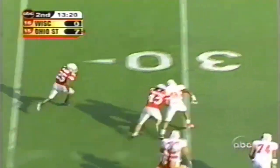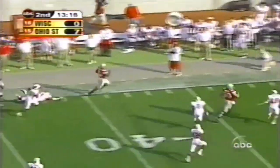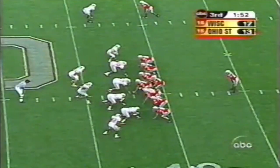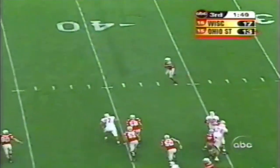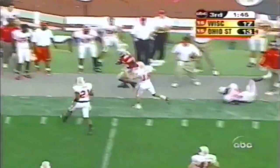Zwick hands it off to Pittman, the freshman. They've got him on the corner. Look out, he can move. 45, 40. And Pittman — Antonio Pittman. The freshman Pittman looks for daylight. He's got the speed. Out of bounds.